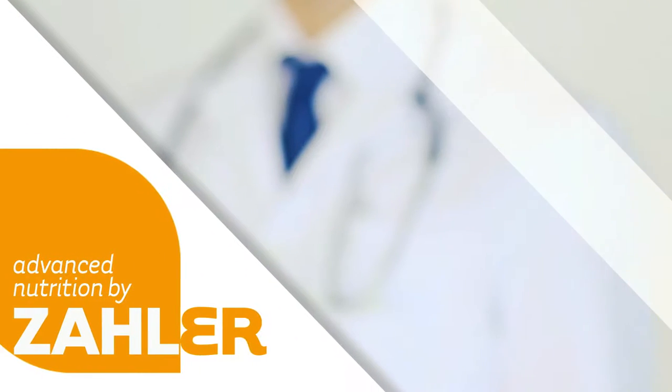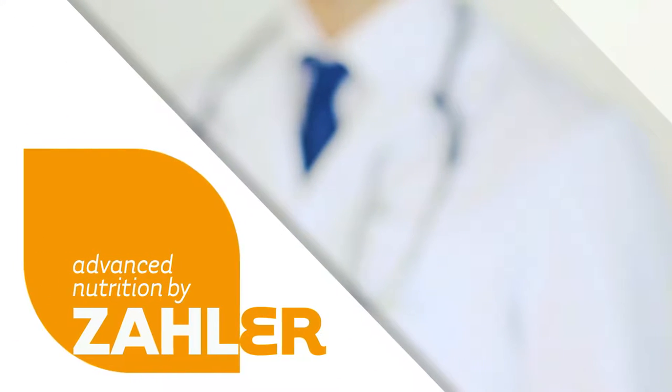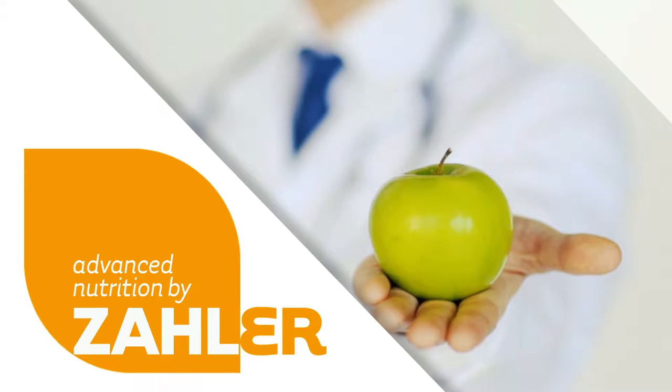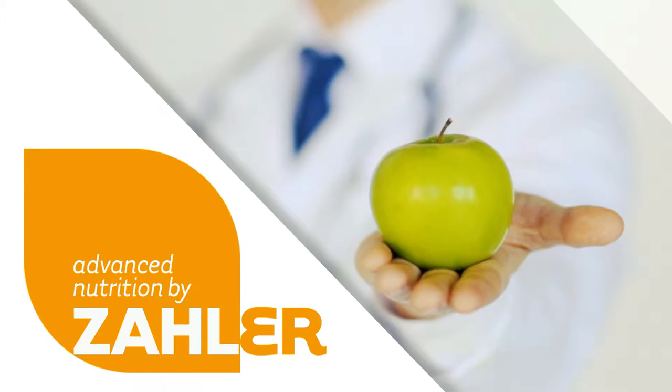Zoller's wide range of exclusive proprietary formulas, based on extensive clinical research, provides synergistic blends of optimally dosed vitamins, minerals, and botanicals formulated without chemicals, synthetics, or additives.